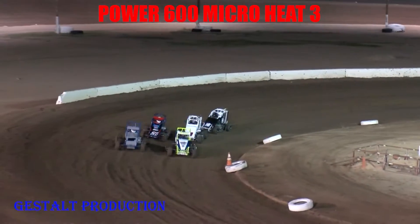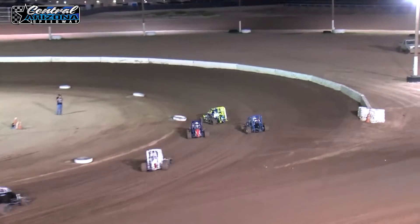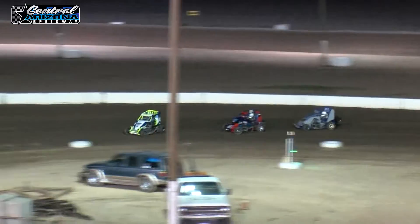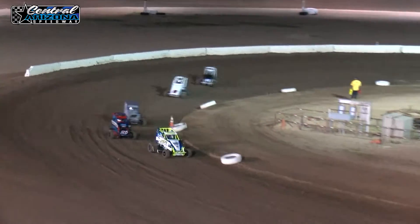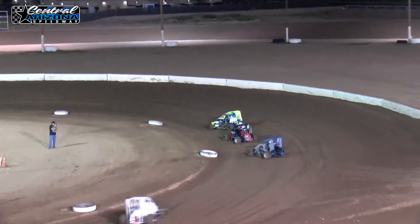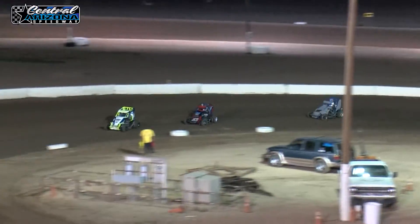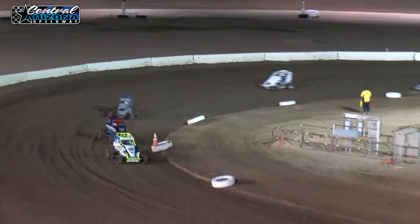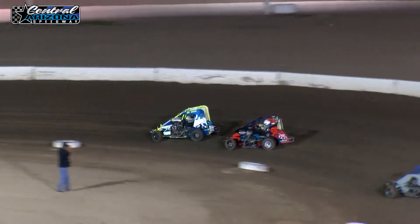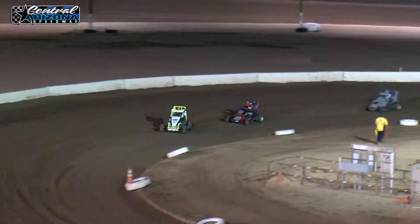Nose to tail, nose to tail. Start, green flag. Top three starting to pull a little bit away. A little bit of a bobble from your leader. Josh Spatola getting some big-time heat from Corbin Ruchenberg. Eric Bartlett rounds out your top three, nose to tail and starting to leave the fourth place car. Josh Spatola, Corbin Ruchenberg — one, two.